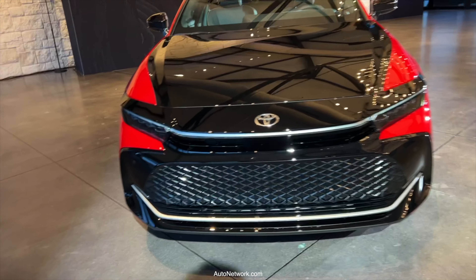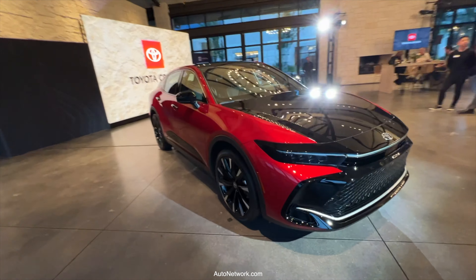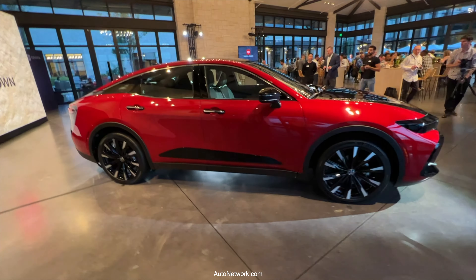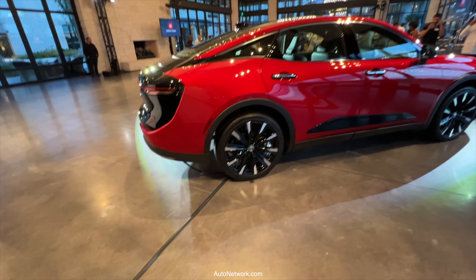This is Roosevelt with Auto Network. I'm here in Austin, Texas with Toyota for the launch of the new 2023 Toyota Crown. This is the Platinum Edition. It has 21-inch wheels and this great-looking two-tone paint job.